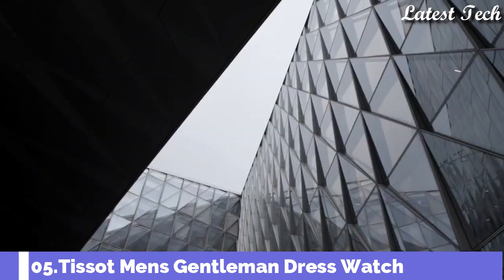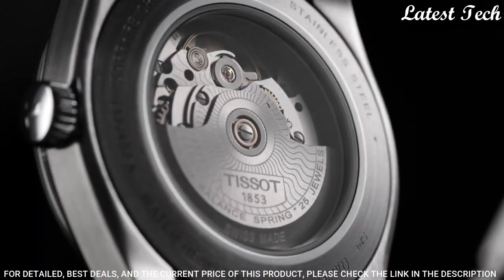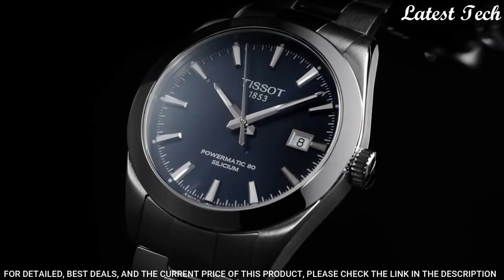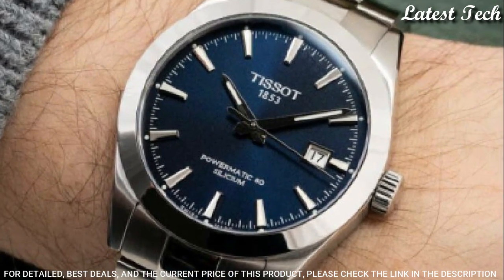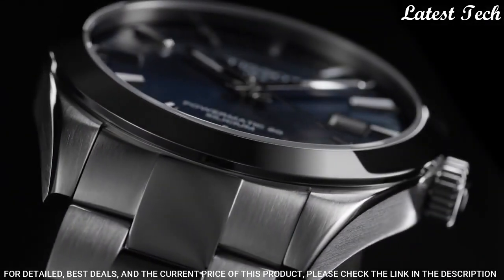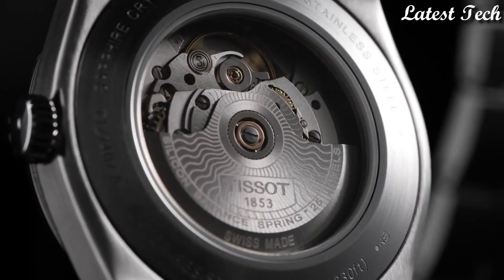Number 5: Tissot Gentleman Power Automatic Blue Dial Men's Watch. Silver Tone Stainless Steel Case and Bracelet, Fixed Silver Tone Stainless Steel Bezel. Blue Dial with Luminous Silver Tone Hands and Index Hour Markers. Dial Type: Analog Automatic Movement. Scratch Resistant Anti-Reflective Sapphire Crystal. Case Size 40mm, Case Thickness 11.5mm, Band Width 21mm. Water Resistant at 100m. Functions: Date, Hour, Minute, Second. Casual Watch Style. Swiss Made.